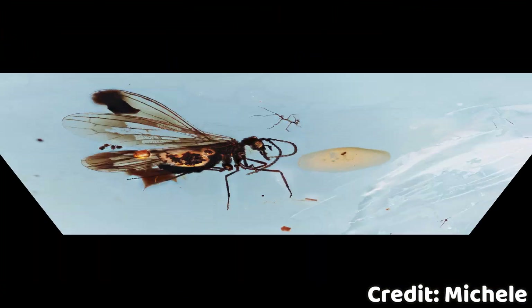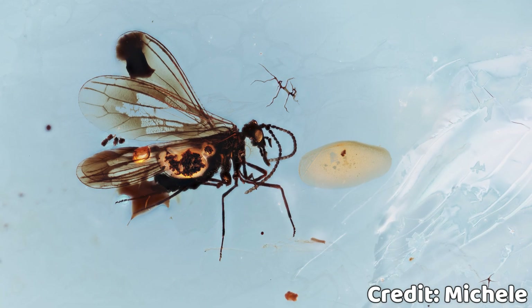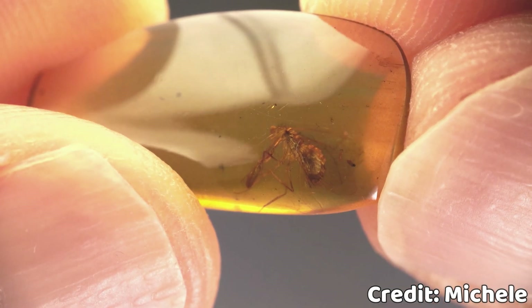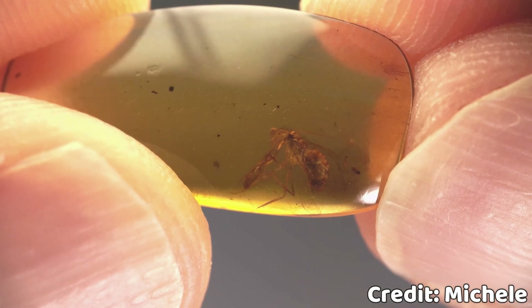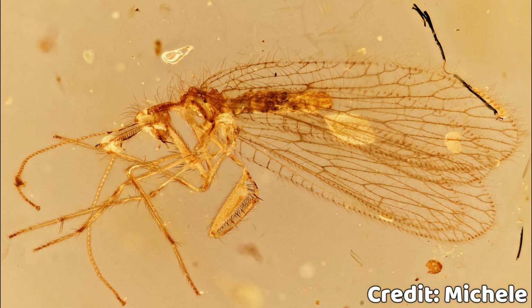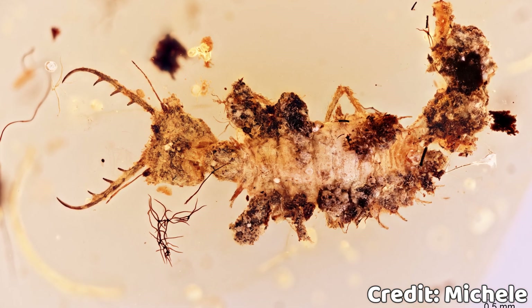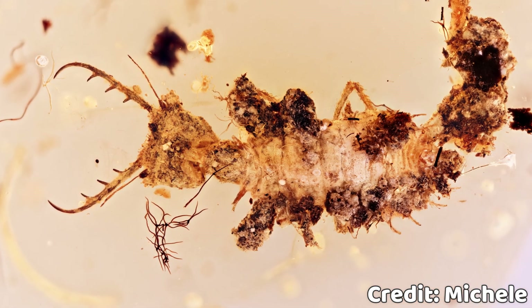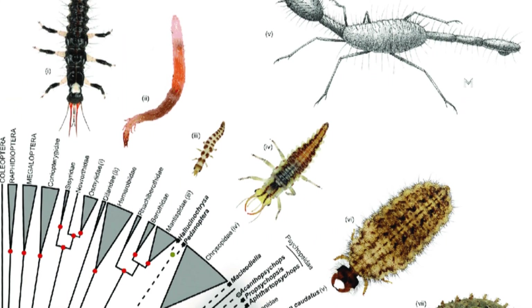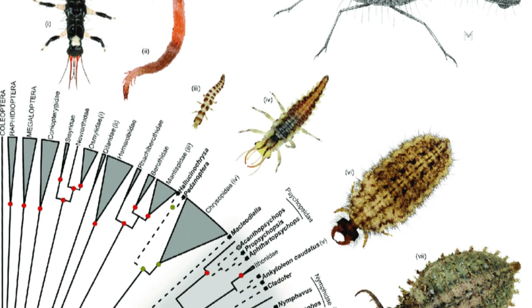There are lots of different types of Neuropteras out there. One of the cooler ones are mantisflies, the ones with the cool raptorial claws. Michel has lots of different Neuropteras, but he prefers various larvae of these creatures because they look terrifyingly cool. Different species have different-looking larvae, each of which are predators with oversized mandibles.